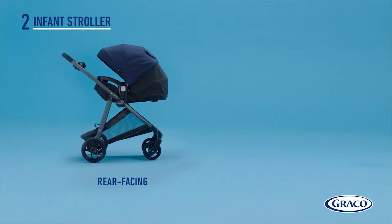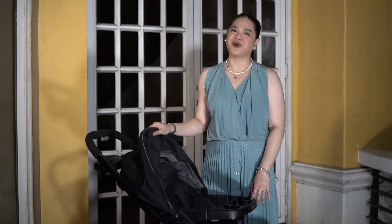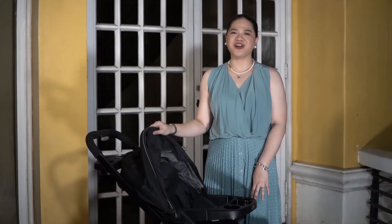Kaya super worth it when you invest in products like GRECO. This GRECO Modes travel system is the perfect stroller to grow with you and your baby from infant to toddler. Gaya ng sabi ko kanina, the car seat can be used by infants from 4 to 35 pounds and the toddler stroller naman is good up to 50 pounds. Ito naman ang toddler stroller. Like the infant car seat, it can be rear facing and forward facing. Good investment talaga ang GRECO system.